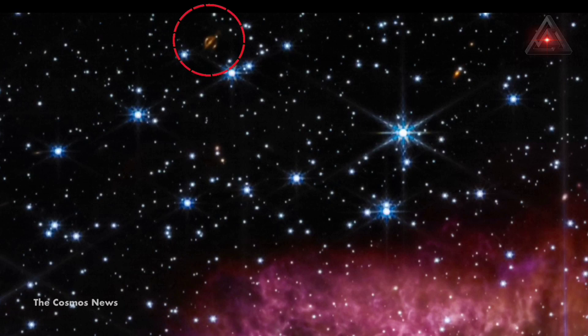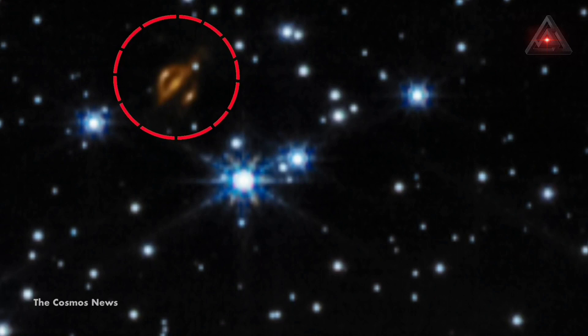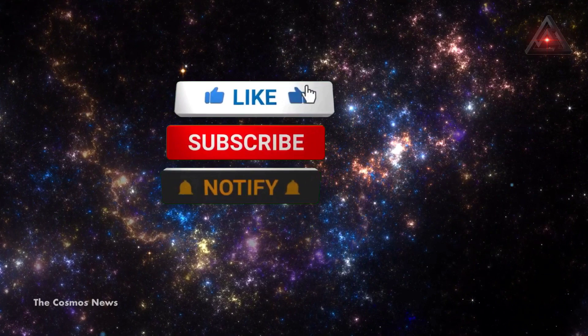What do you think about this strange object that JWST captured? Please drop comments below the video. Thank you for watching. If you enjoyed it, please give it a thumbs up and consider subscribing to our channel for more content like this.